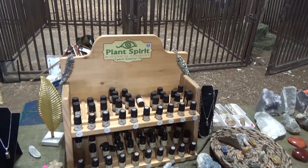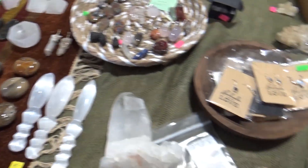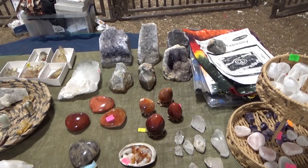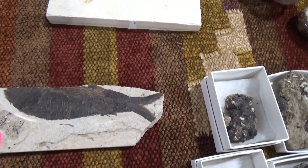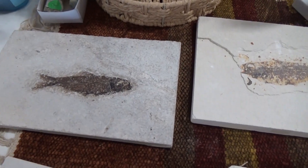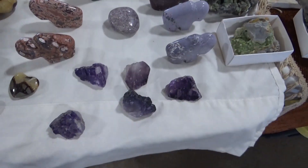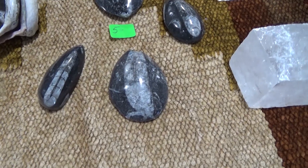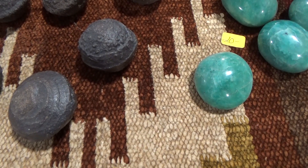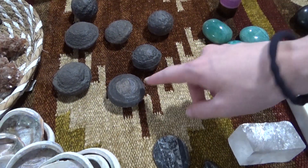This is Plant Spirit Botanical Company — they've got organic essential oils, but they've also got look at these, different rocks and stuff. It's beautiful. And the geodes — I think he likes the geodes. Look at these cool fossils. That's fascinating — they just cut around it. These guys are based out of Arkansas. I find something similar to these on our property, but I don't know what they are. Ours are more sandstone colored.